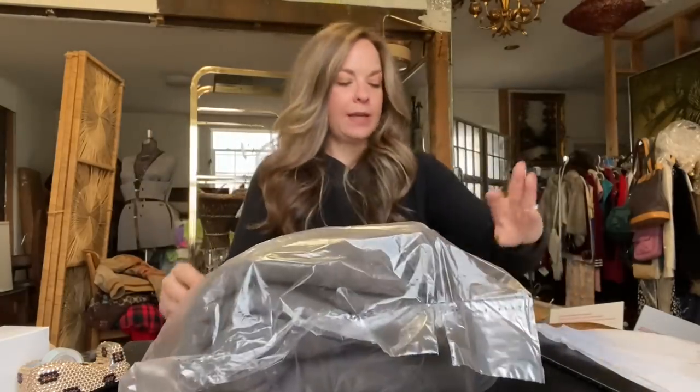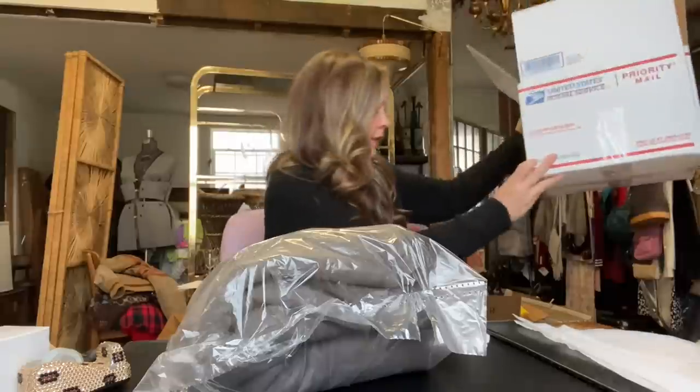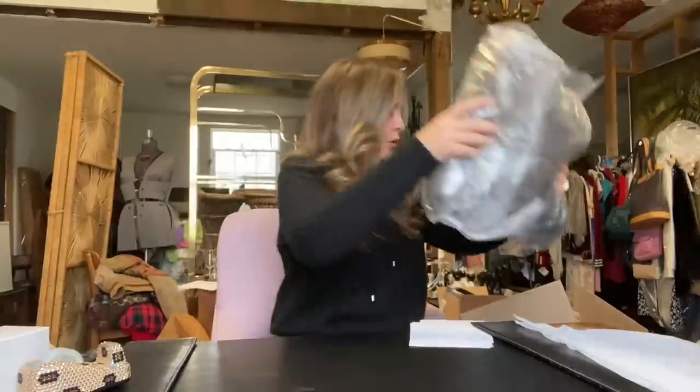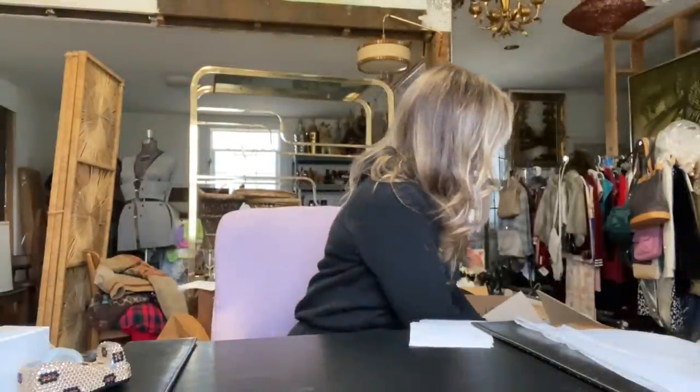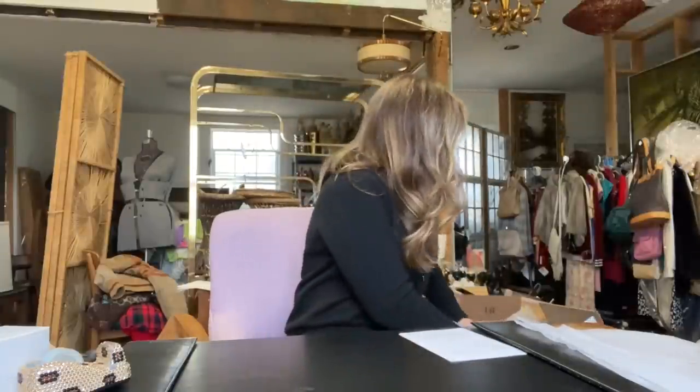I like to use a little thank you sticker on packages — I got these on Amazon, there are tons of options, I just liked the holographic look. For coats, I like to use a larger box, a number seven — it's kind of a cube shape and has plenty of room so that the coat fits without being too squished.